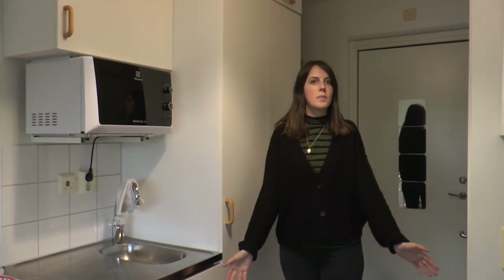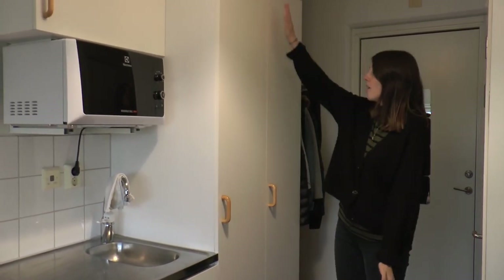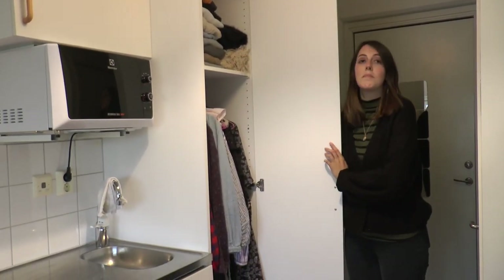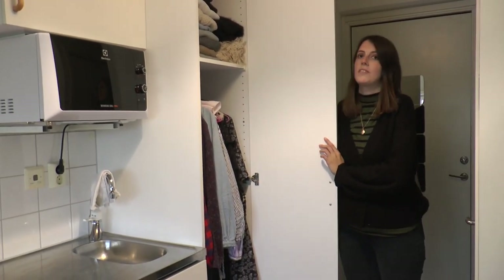We also have a ton of storage space for belongings. All of this is storage space and it's very efficient — it allows you to keep a lot of your stuff hidden away so your room doesn't feel cluttered.